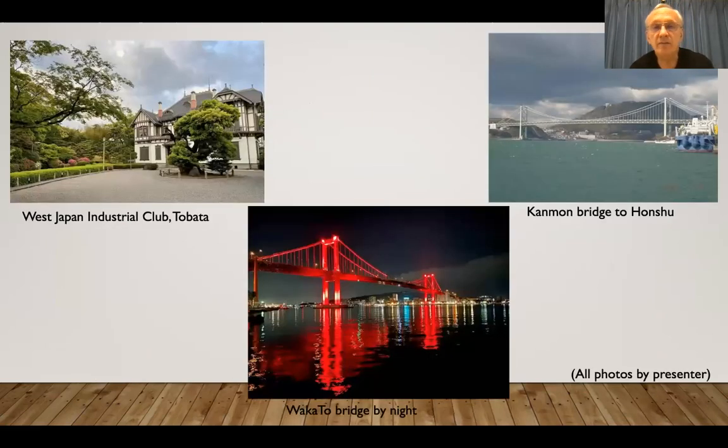And then there are some photos I've taken of the West Japan Industrial Club, the Wakato Bridge between Wakamatsu and Tobata, and the Kanmon Bridge to Honshu.